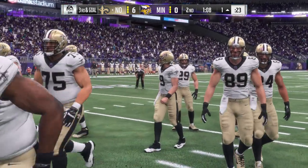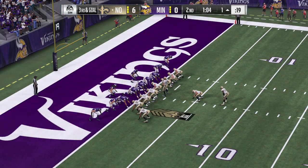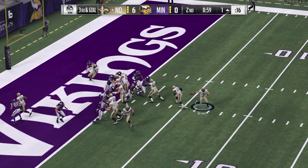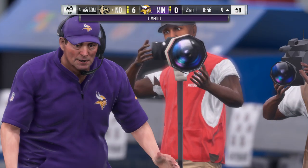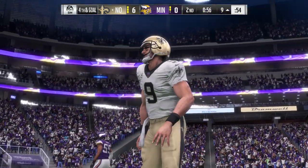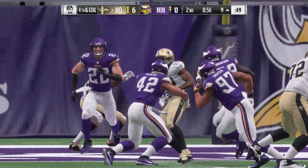The offense on third down — they've hit 50%, three of six to this point. This is third and goal. They'll throw again with Brees, under pressure — down he goes, sacked at the 10. The Vikings are going to stop it here on defense with a timeout. It's just their first, so they'll have two remaining before halftime.